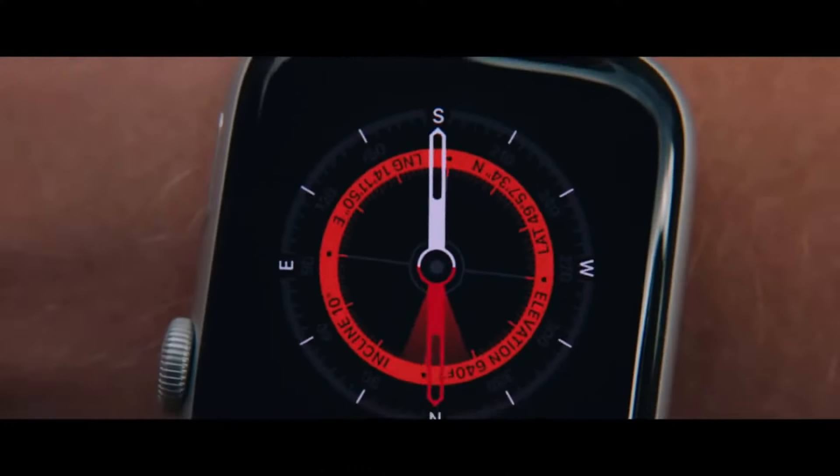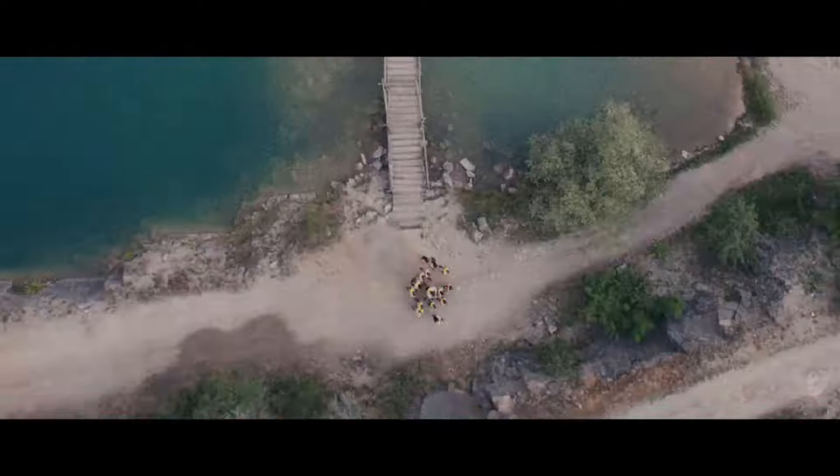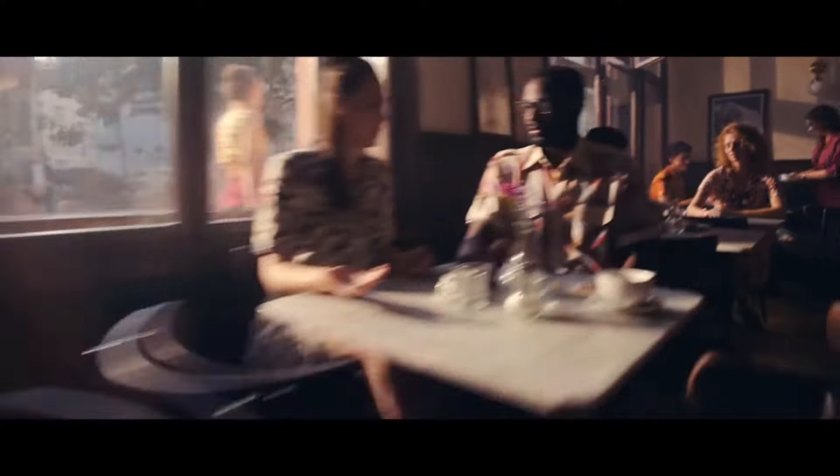Overall, if you have a good budget and want to go with a watch that is feature-loaded and at the same time comes with a beautiful always-on display, then the Apple Watch Series 5 is to go for.